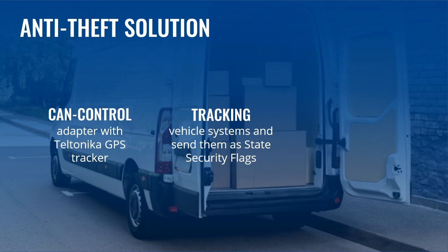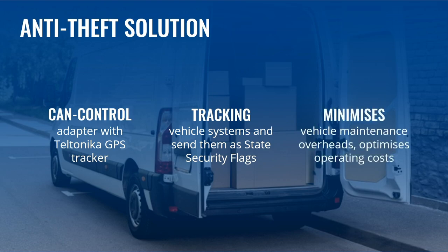Also, the adapter reads essential CAN bus parameters such as fuel level, odometer, engine RPM, temperature, oil pressure, lights and handbrake status, etc. Thus, corporate fleet managers can swiftly identify areas of improvement to minimize vehicle maintenance overheads and optimize operating costs.